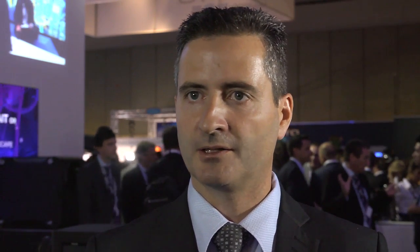We're going to show you, using our laser projector for the first time, a full 3D feature film — Hugo — at 14-foot Lamberts. Laser technology offers a number of benefits for 3D projection. The first and most obvious is that you can make a laser projector much brighter than a standard Xenon projector.